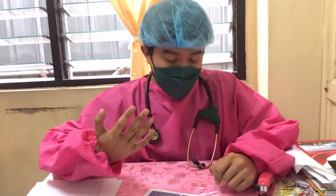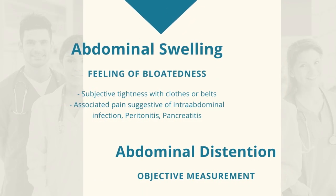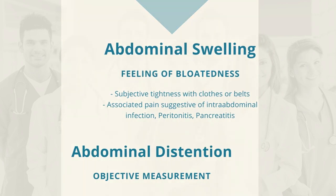The first symptoms patients feel is the feeling of bloatedness or abdominal fullness. Patients usually complain of subjective tightness with clothes and belts. This should not be confused with abdominal distension, which is an objective measurement of an increase in abdominal girth.